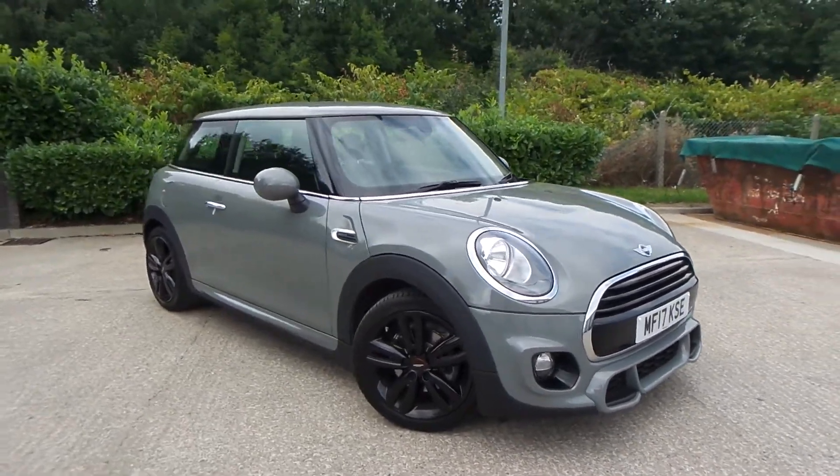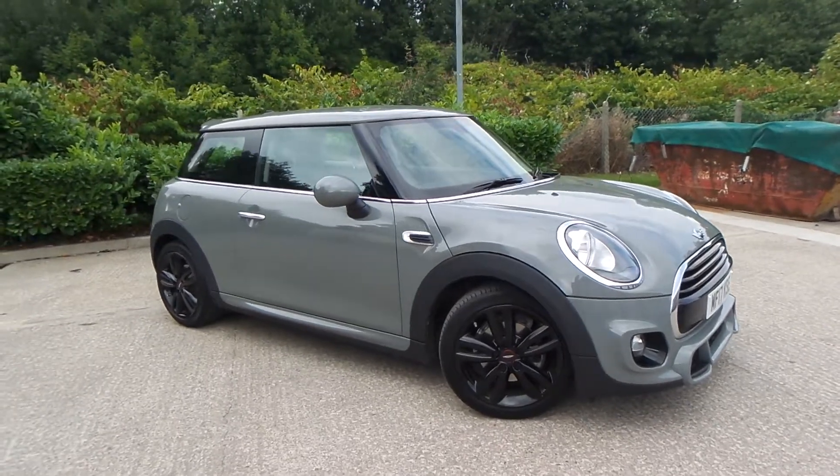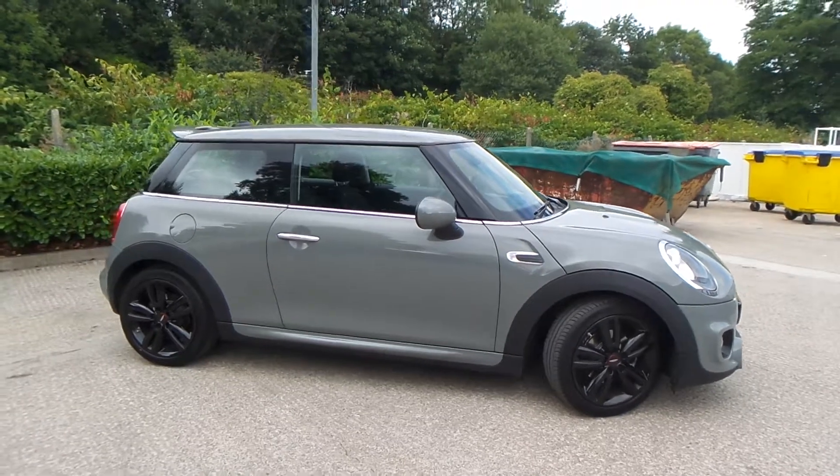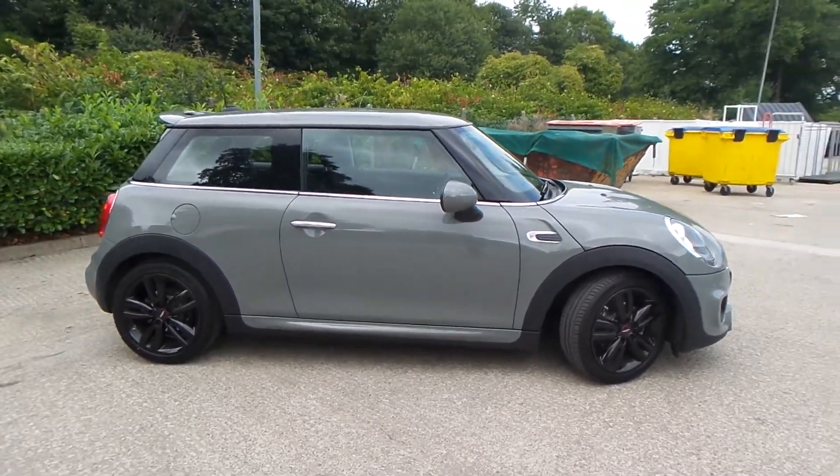Test drives are available with this vehicle. So if you do have any more questions, you can contact us on 0161 622 3590. Thank you for watching our video.